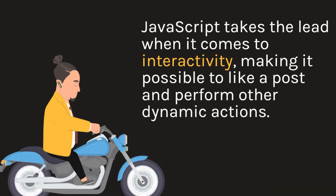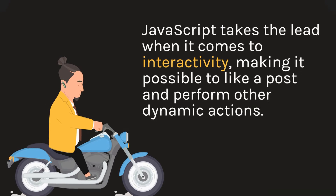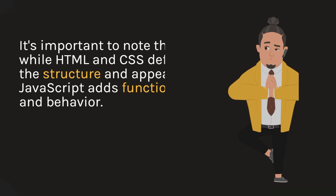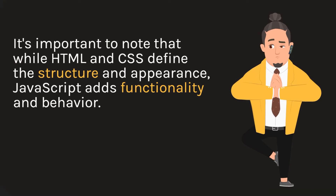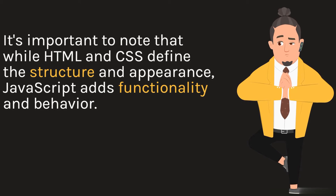JavaScript takes the lead when it comes to interactivity, making it possible to like a post and perform other dynamic actions. It's important to note that while HTML and CSS define the structure and appearance, JavaScript adds functionality and behavior.